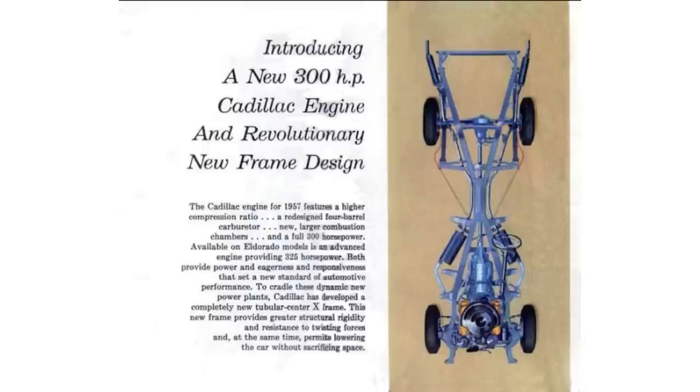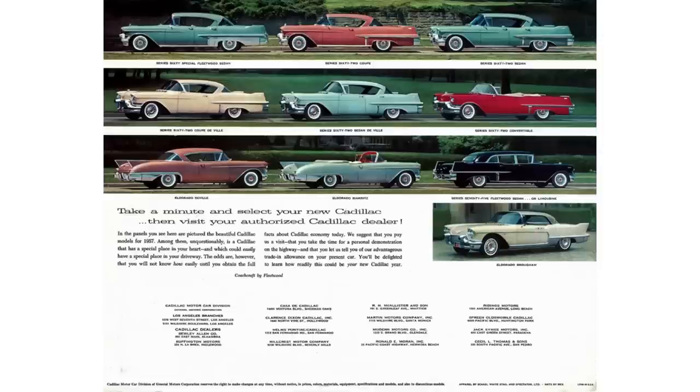The 1957 Eldorado Baritz is an X-frame car. Let's talk about the 1957 Cadillac lineup — it's a little bit confusing. They offered a Series 60 Special Fleetwood sedan that only came in a four-door. The Series 62 was the entry-level Cadillac, and it could be had in a two-door, four-door, or two-door convertible configuration.